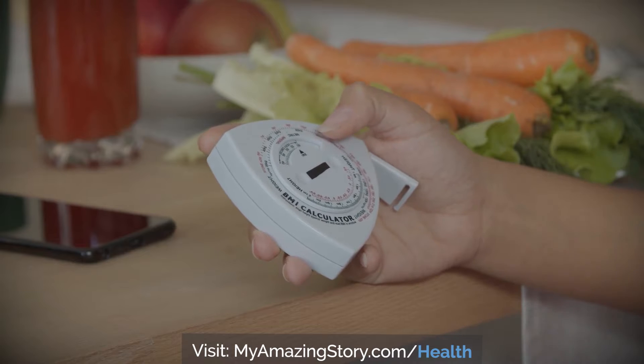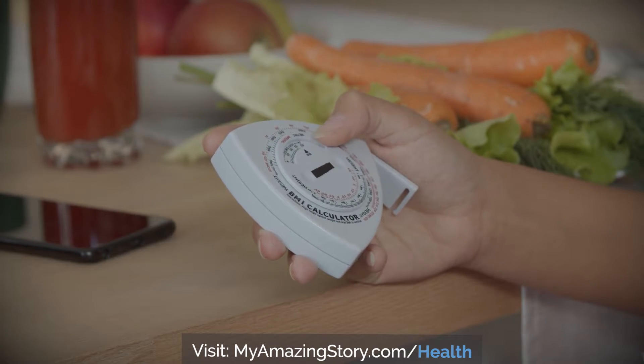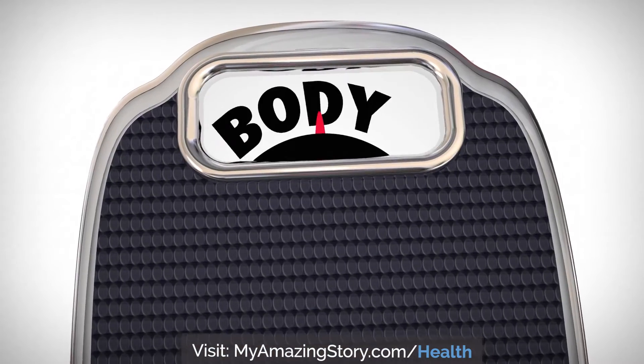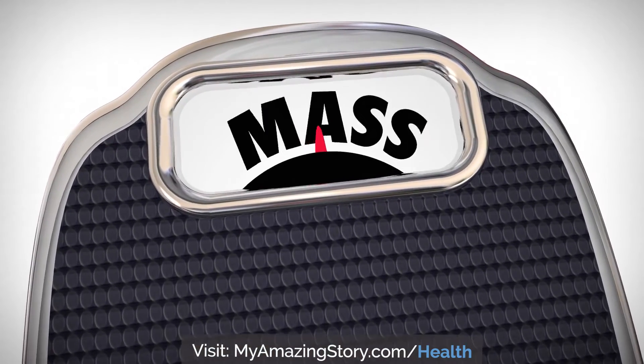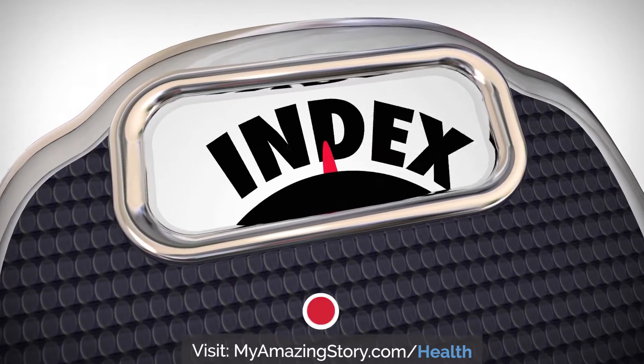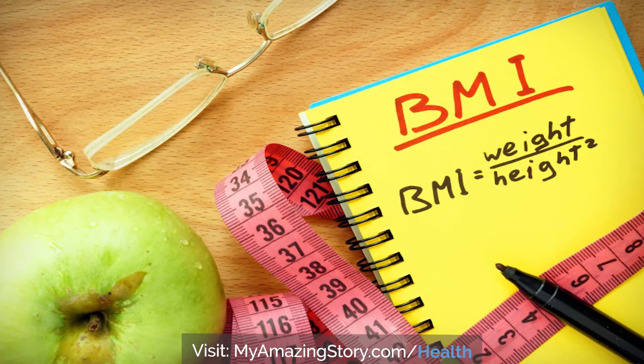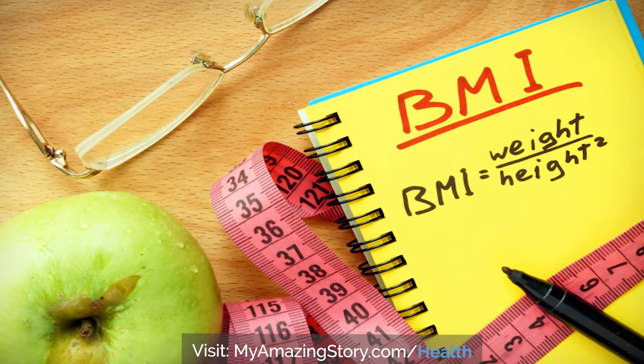The first step to determine if you have a healthy weight is by knowing your BMI. Once you know your BMI, you can use nutrition to help you reach a healthy weight goal. What is BMI? BMI is the calculation of your body weight in relation to your height.